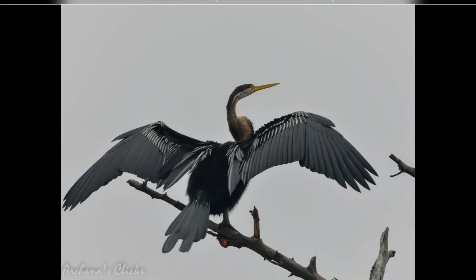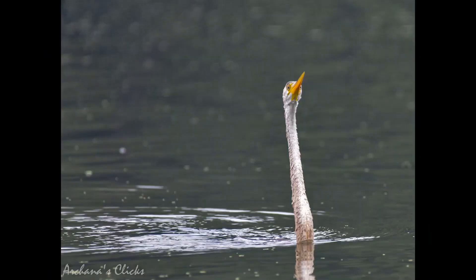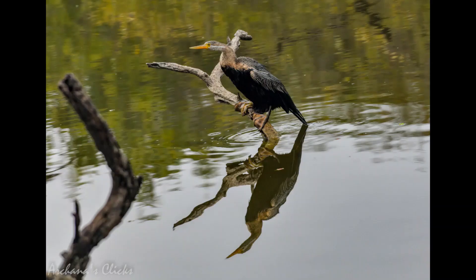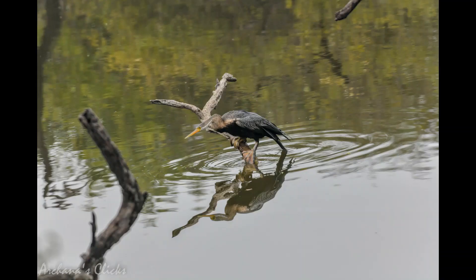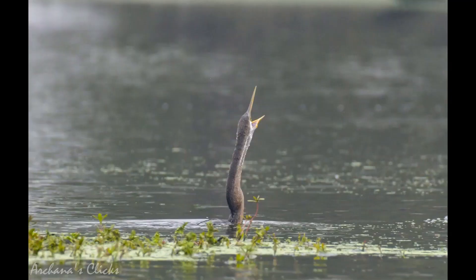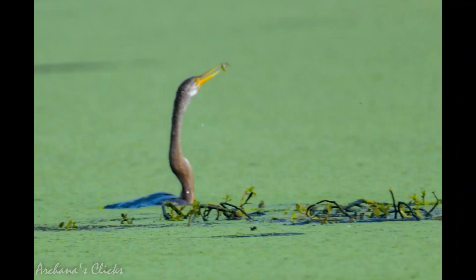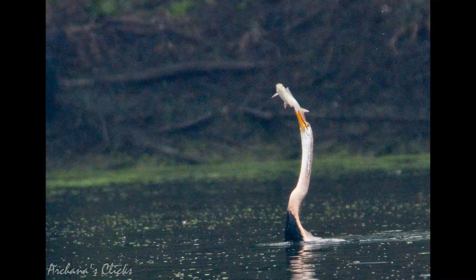The third bird we spotted was the darter, or snake bird, which is a water bird. The origin of the name is apparent: while swimming, only the neck appears above water, so the bird looks like a snake ready to strike. It hunts by spearing fish and other small prey using its sharp, slender beak. Darters swim with their webbed feet, pursue their prey underwater, and spear it by rapidly stretching out their neck. For larger fish they use both jaws, and for smaller fish the lower jaw only.